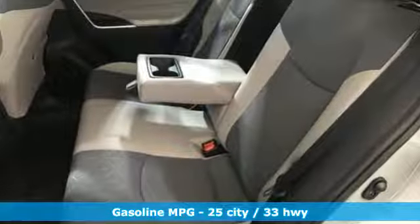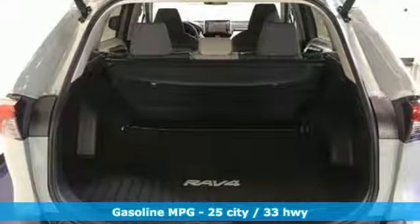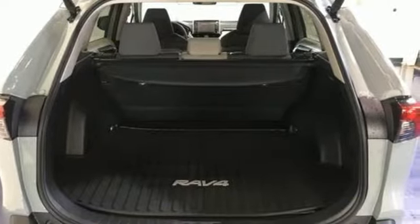Smart device navigation, power heated mirrors, dual zone climate control, Wi-Fi hotspot,